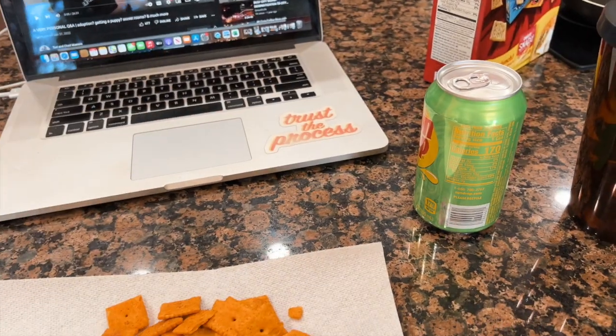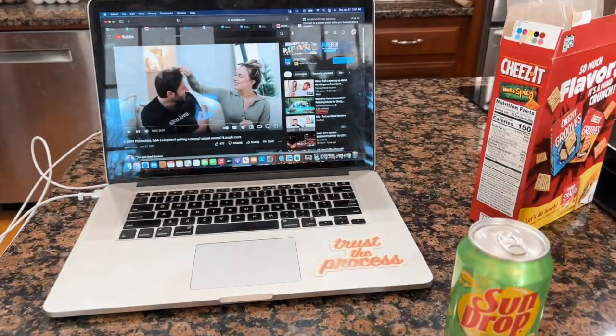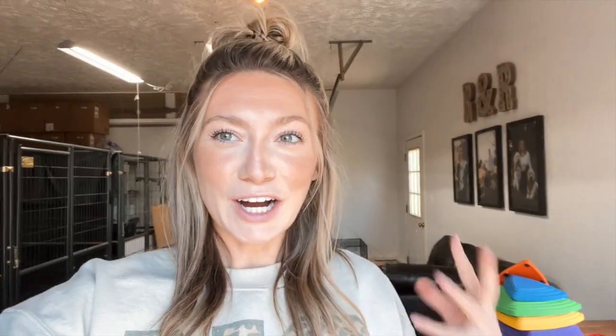I haven't eaten lunch yet so I'm going to eat some Cheez-Its, drink a Sun Drop — my southerners all know — and watch some Tori and Chad Masters, and just take a break before getting started on my next task. I just finished my snack — some hot and spicy Cheez-Its, which are bomb.